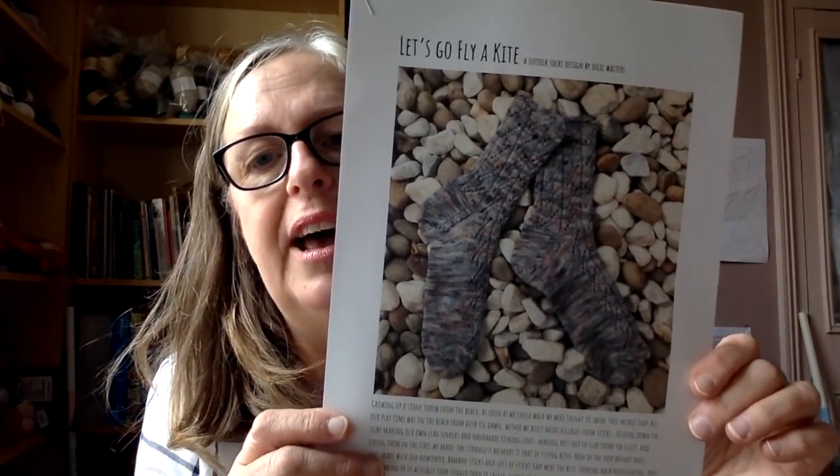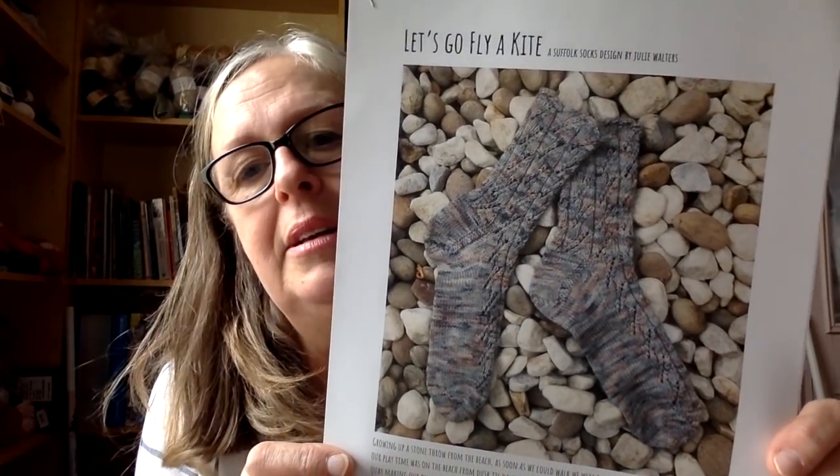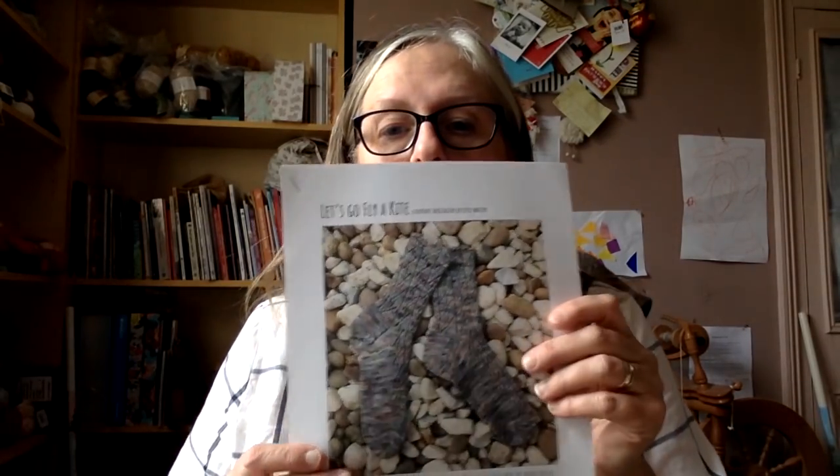And here's my other one — Let's Go Fly a Kite. This was really popular at the fibre festival this weekend. You just need one skein, so anybody buying one skein will be gifted one of the patterns. I've got a few others I've had printed up, but these are my favourites at the minute.